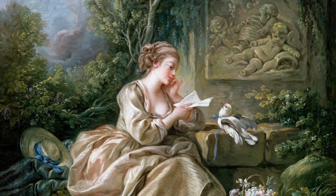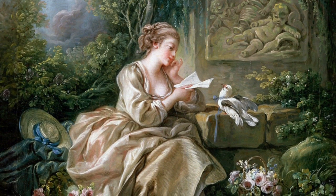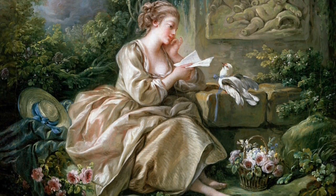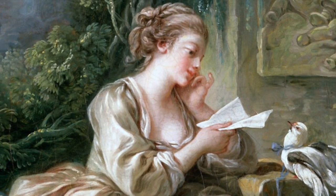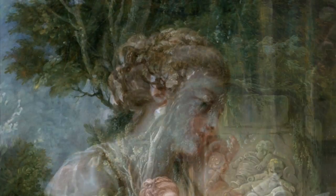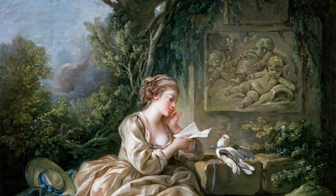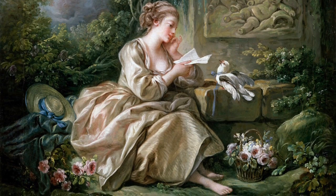Soft greens and pinks associated with the Rococo style are present in this painting. The colors are so delicate and so peaceful. There is tranquility in the scene and also a mythological feeling. The glimmer of the lady reading and the curving forms are typical of the Rococo style. There is a lot of texture achieved in this painting — the trees, the bushes, and the flowers all have texture.